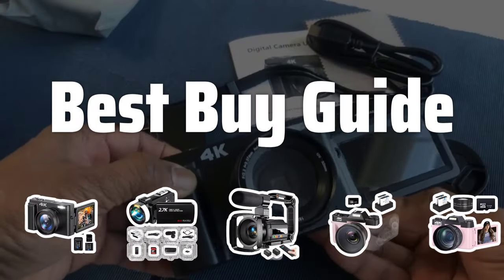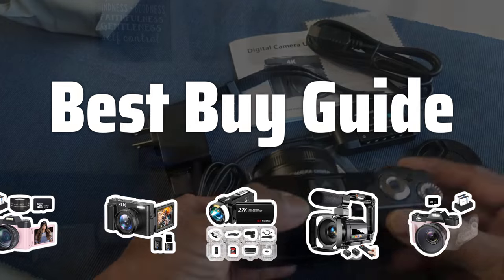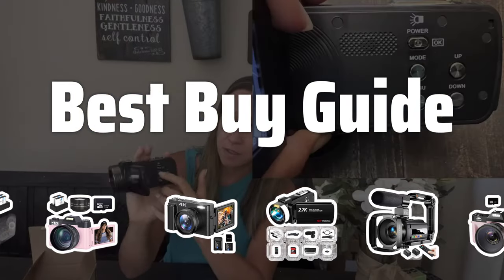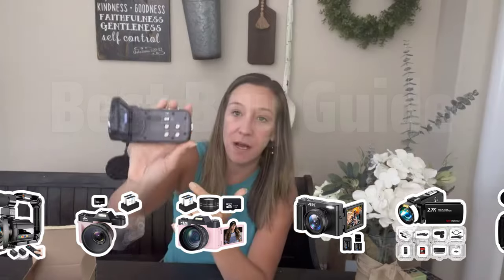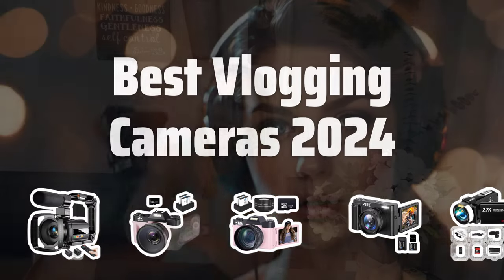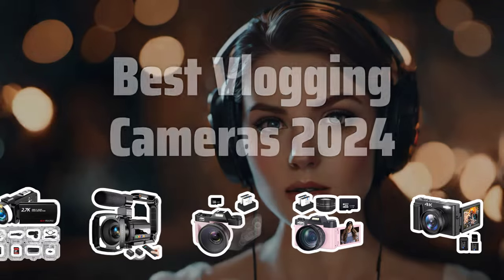Welcome to Best Buy Guide. The best camcorder is probably one of the most crucial investments any vlogger can make. In this video, we'll take a look at the top vlogging cameras of 2024 to help you choose the perfect one for your content creation journey. Now let's take a look at the best vlogging cameras 2024 we chose for you.